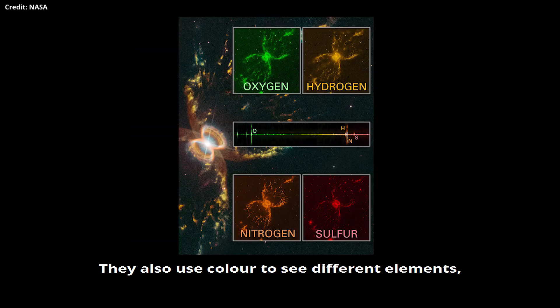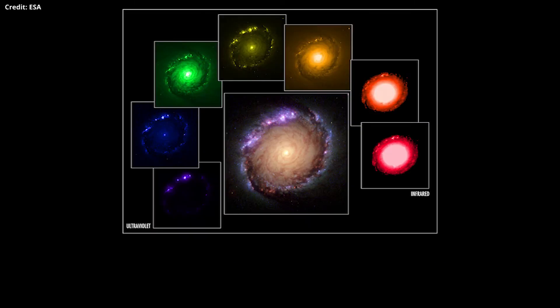They also use colour to see different elements like hydrogen, carbon and oxygen, and use colour to see their presence in an image. So colours are used to send information.